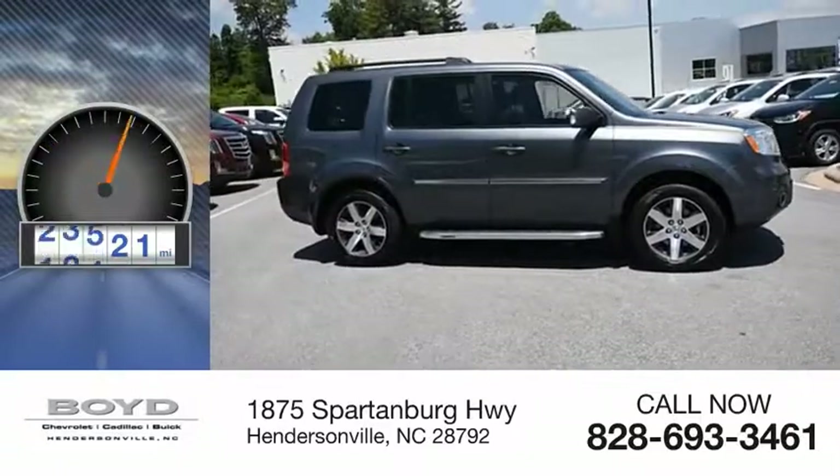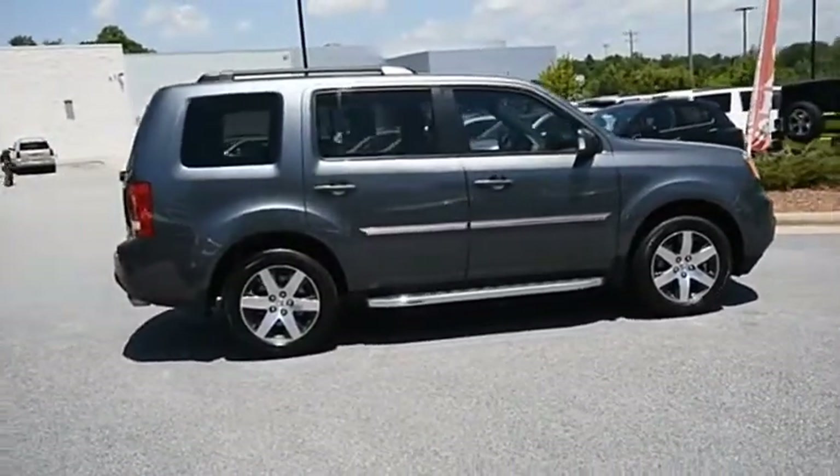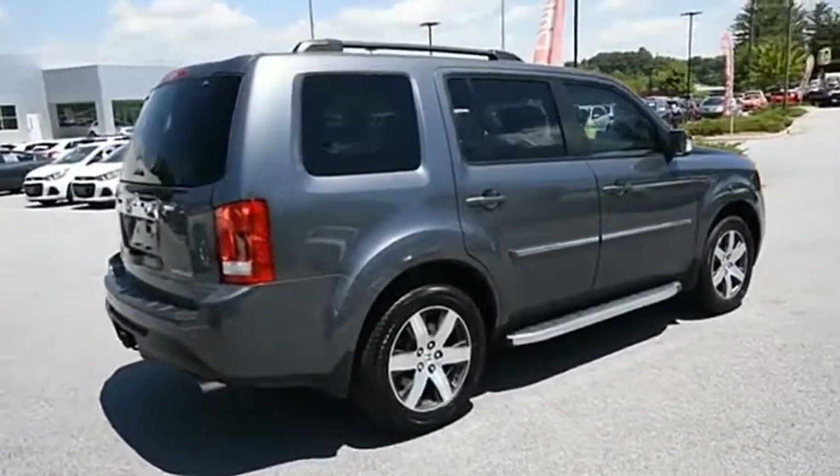This vehicle has less than 65,000 miles, optimal utility, indulgent interior, powerful performer. You'll be ready for almost anything in the Honda Pilot. Come take a test drive today.